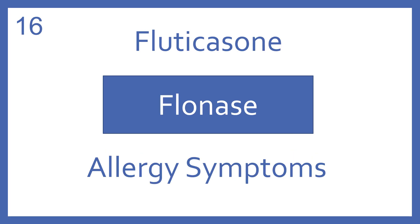Fluticasone, brand name Flonase. Fluticasone is an intranasal steroid for allergy symptoms.